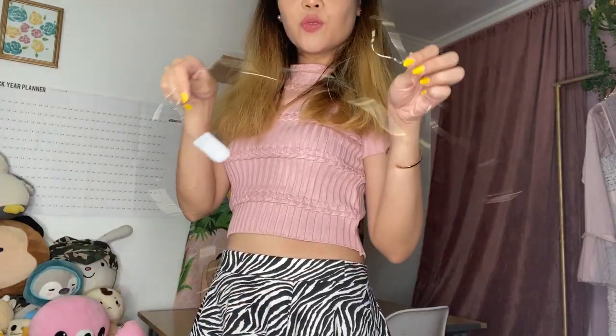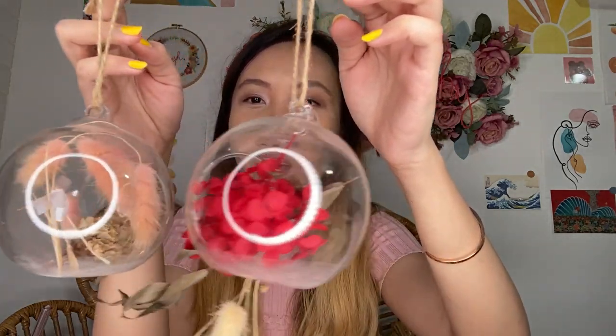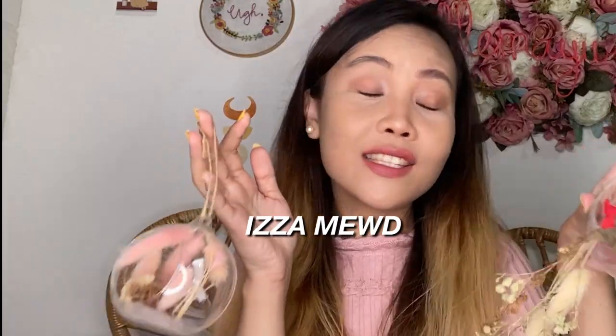May kasama na siyang patwinkle lights - may battery pa! Next, we have here some glass bubbles na nilagay ko na lang ng mga dried flowers. Super cute! Pwede din kayo maglagay ng candles para may lighting effect - is the mood!